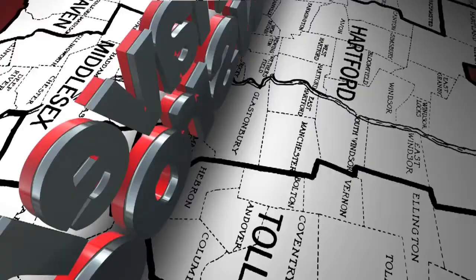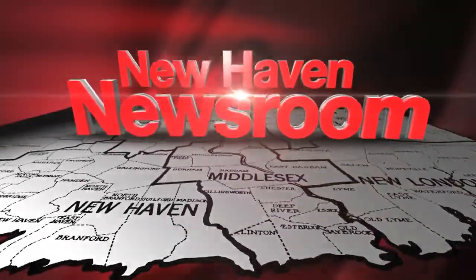In health news tonight, a non-invasive approach to detecting skin cancer. News 8's medical reporter Jocelyn Momenta is in our New Haven newsroom tonight with how it impacts patient and doctor.